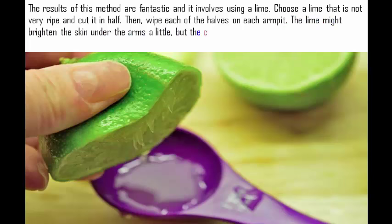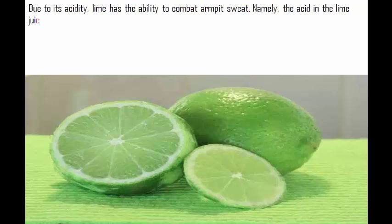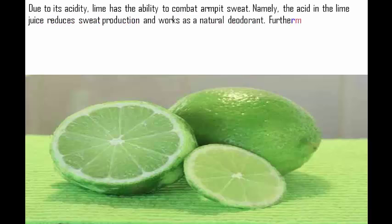The lime might brighten the skin under the arms a little, but the color of the skin will be restored after a while. Due to its acidity, lime has the ability to combat armpit sweat. Namely, the acid in the lime juice reduces sweat production and works as a natural deodorant.